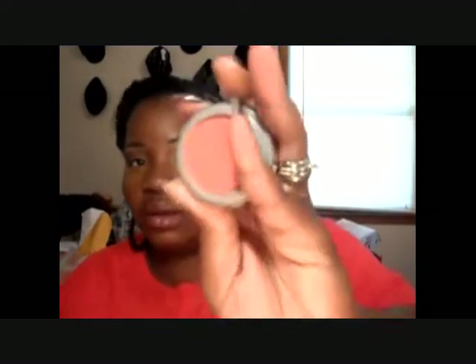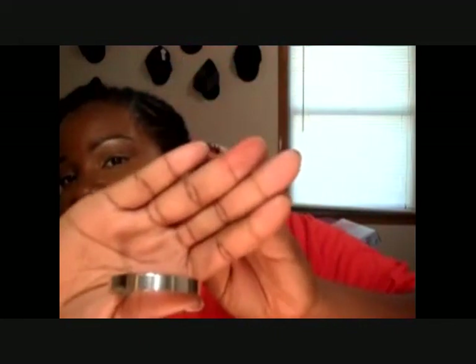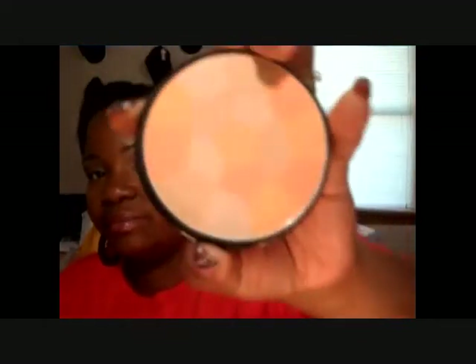For cheeks I used Redwood by Jordana. To set my entire face I used Tawny by Cover Girl. Then I took this NYC face powder and used it right here to give it a little bit of highlight slash glow.